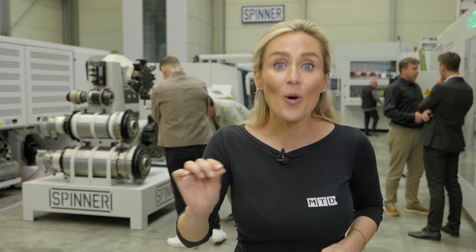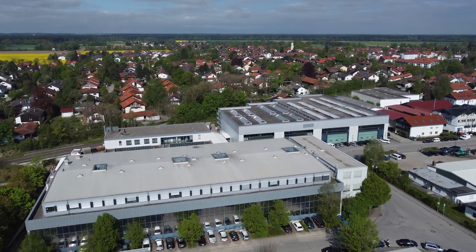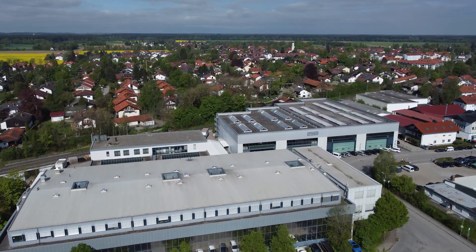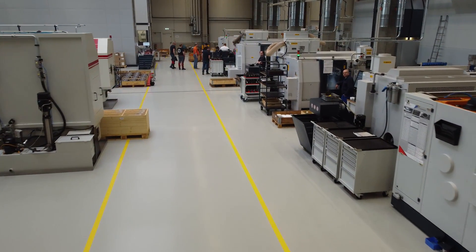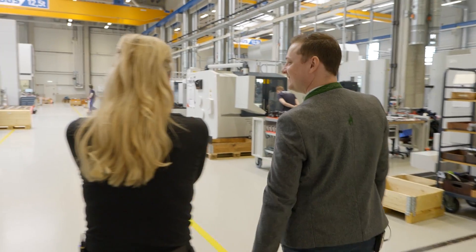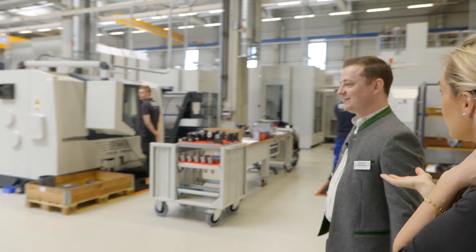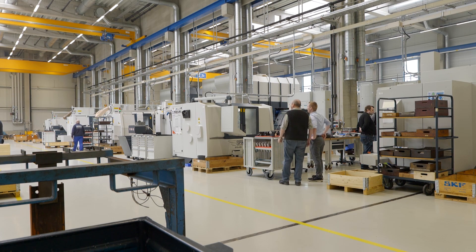Spinner makes spinners on spinners, and it's all done here in their manufacturing facility in Germany. The facility is brand new and immaculate. They moved from their main building because space was a little tight, and they wanted a separate production area with state-of-the-art air conditioning to provide the precision needed for machining.